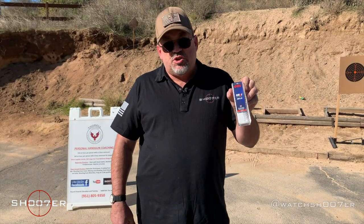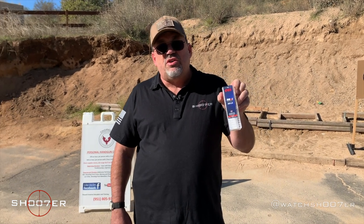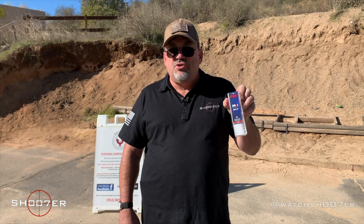For those thinking you could do it cheaper — I've tried Aguila, Winchester, and Remington, and it's a no-go. Spend the extra and get the CCI so you have consistent operation and a better shooting experience.